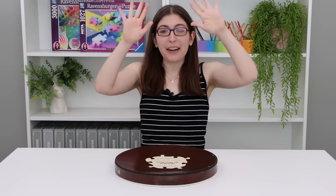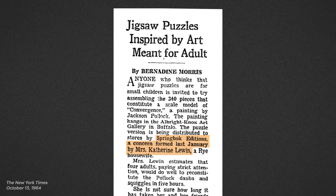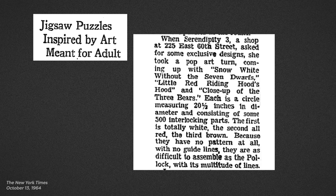We are jumping back in time to 1964. The puzzle company Springbok had just been formed the previous year by Catherine Lewin. There is this great New York Times article that basically gives a brief history of the company and also explains how they decided to partner up with the New York City restaurant Serendipity 3 to release some exclusive designs.